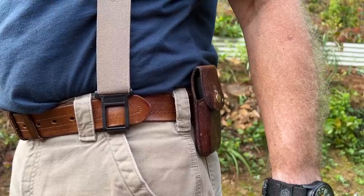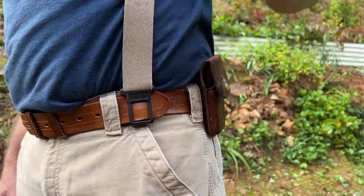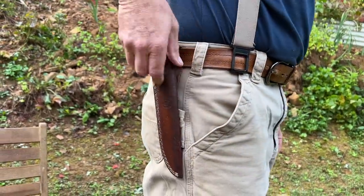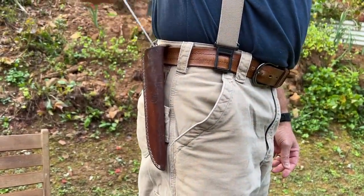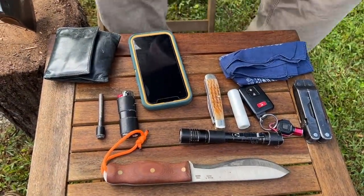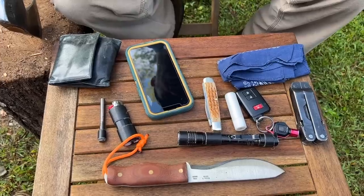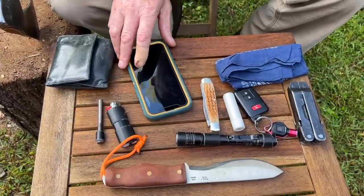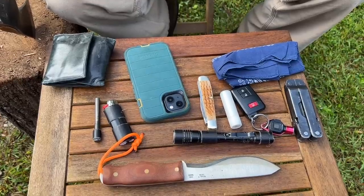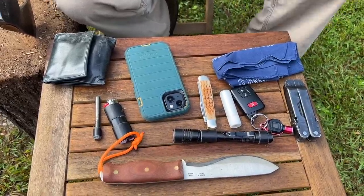Some items are not in the pocket but on the belt. This is going to be a pocket dump video — the stuff that I carry on me every day. If I put my pants on, this is with me every day.